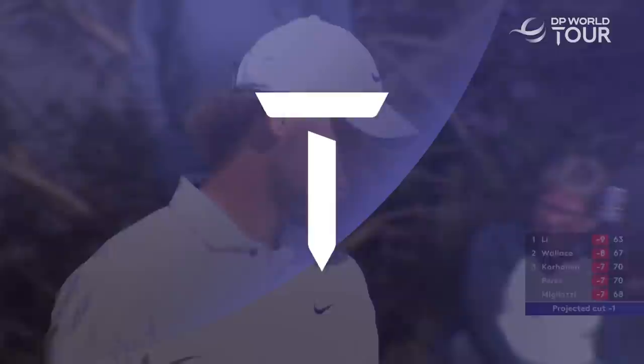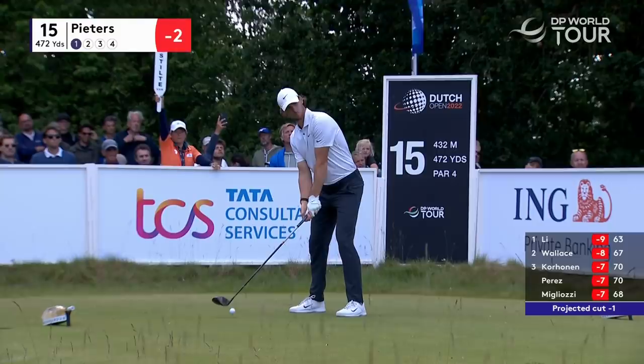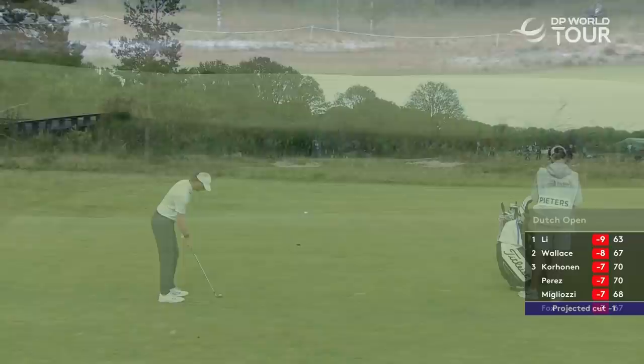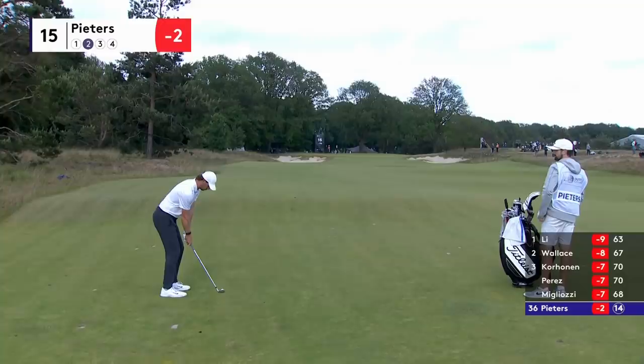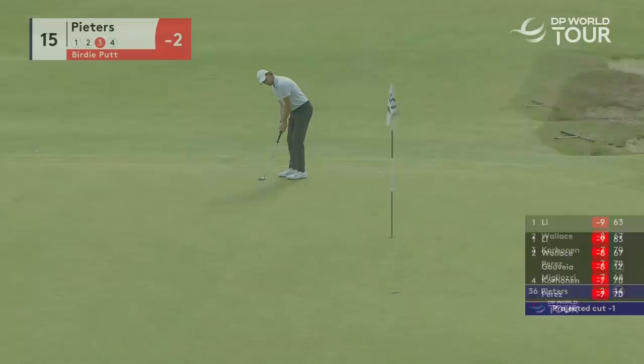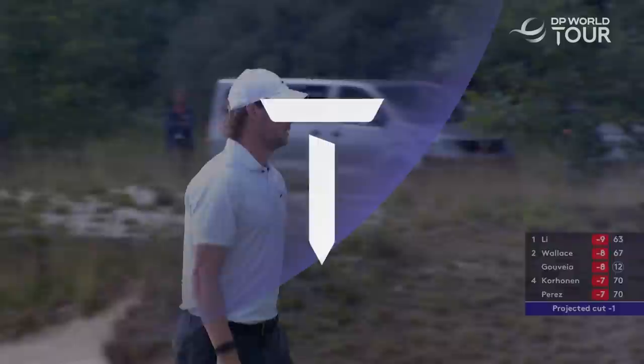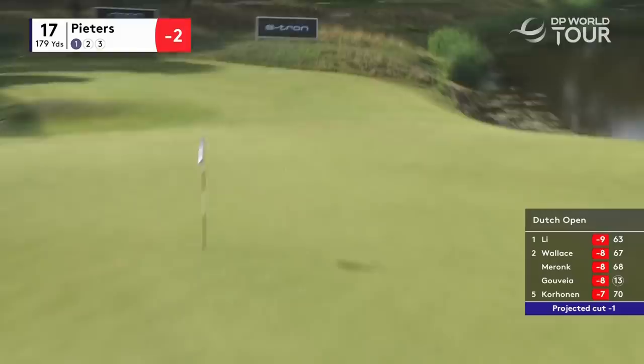Bunker down the right — the only real issue at 15 — hard left to right and helping the Pieters driver. Looking for a strong finish, testing that left side here. Back to Pieters, his second shot at the 15th. Yeah, that's okay. Ooh — lucky. It hurts, doesn't it?